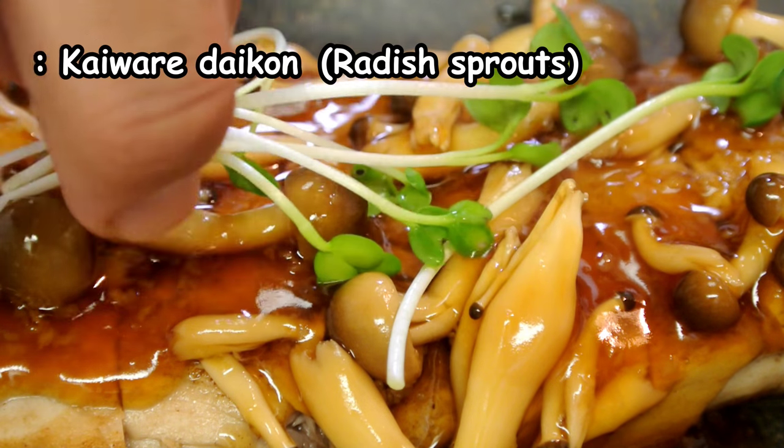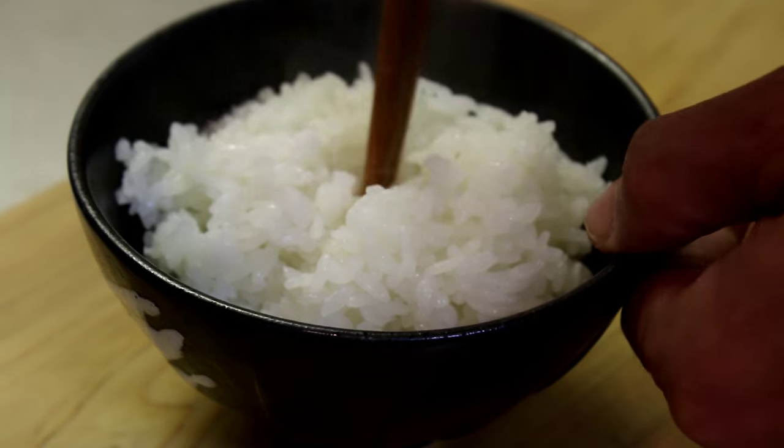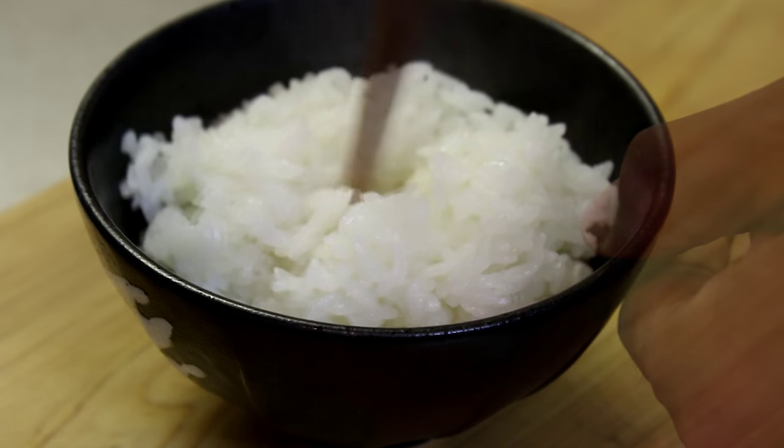This sauce will hide the bad-looking steak. Maybe some garnish like kaiwari daikon. Now it looks good. I think it goes well with the steak.